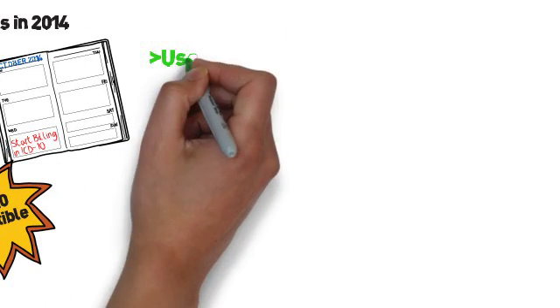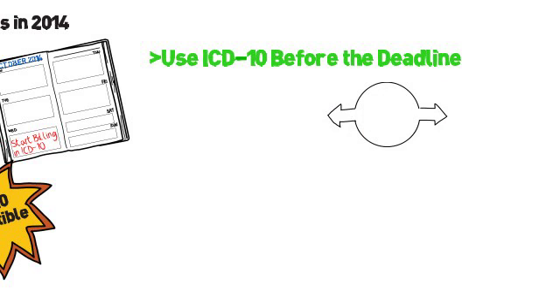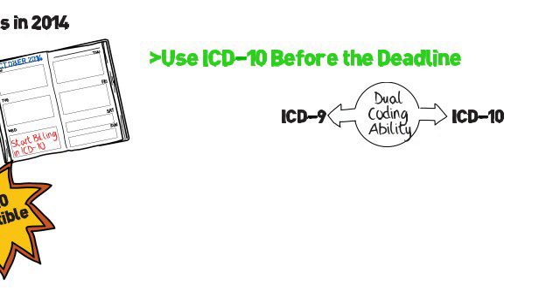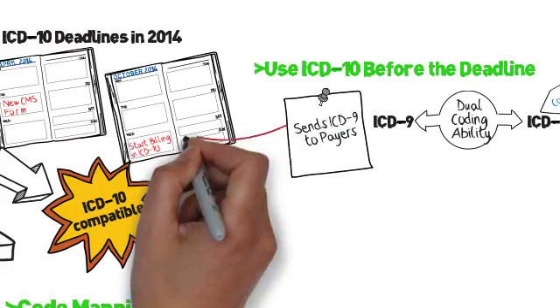Second, you can code in ICD-10 before the actual deadline. Metasoft 19 allows one code to store both the ICD-10 and the ICD-9 equivalent. This capability lets users start coding in ICD-10 right away so they can start learning the codes and even test them. But, of course, their claims will still go out in ICD-9 until the actual switch date so they get paid.